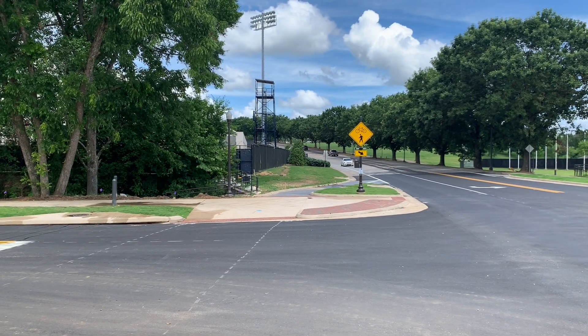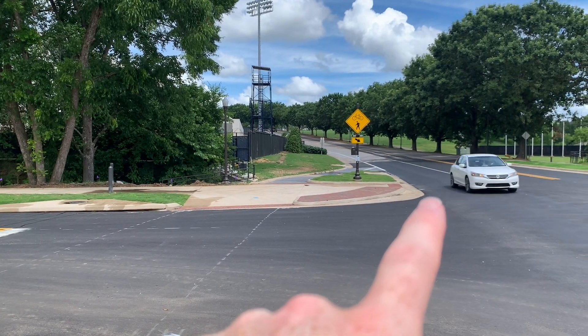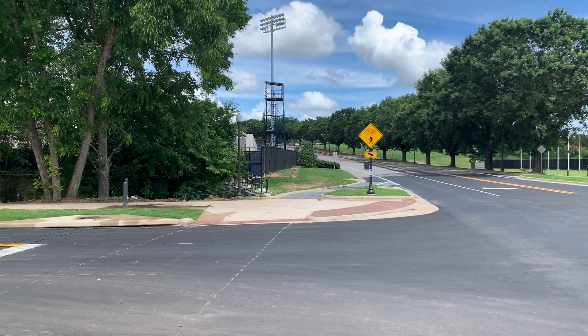Each of these crossings — which are combined pedestrian-bicycle crossings — are pulled 18 feet back from the edge of the travel lane all the way to here, and that is in accordance with best practice.